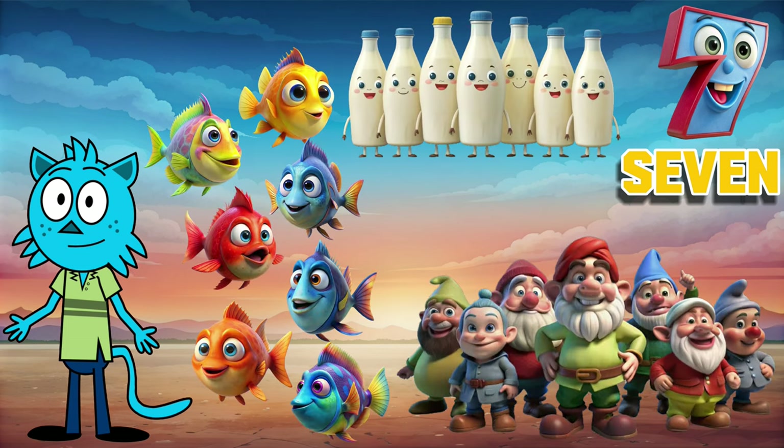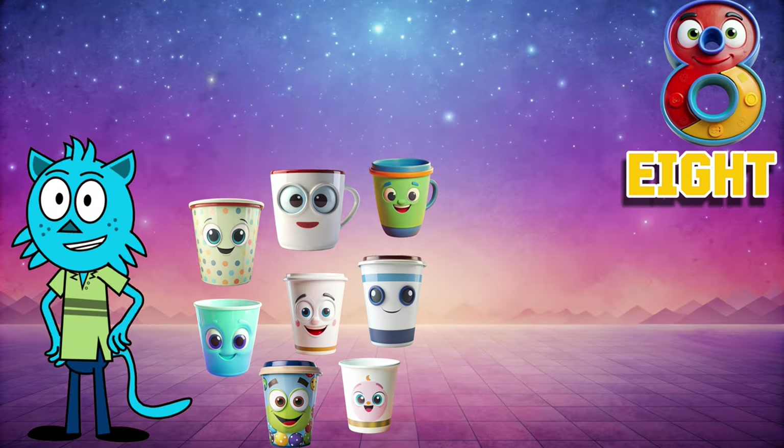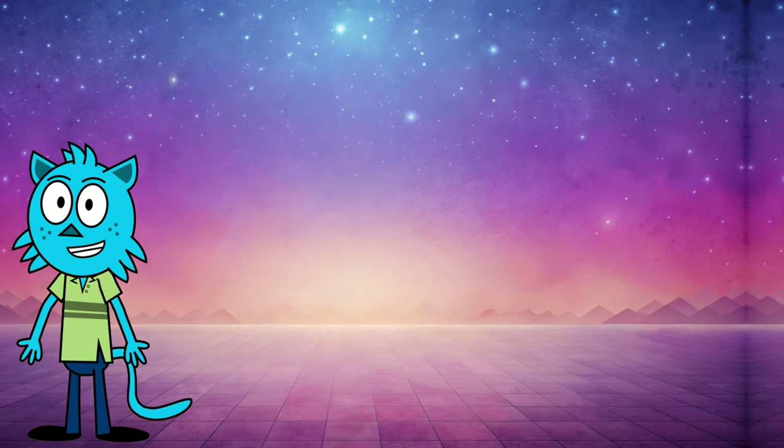...dwarves. Our eighth number is eight. Eight cute cups, eight ice cream cones, eight slices of pizza. Our ninth number...